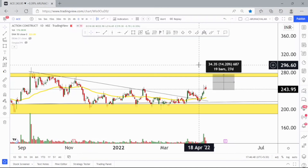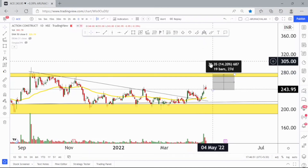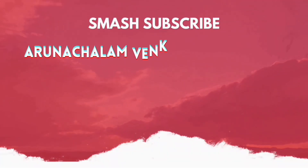For short term, take entry at current market price and the price range of 275 can be taken as the primary target. That's all for today. If you like the video, hit the like button, join us on Telegram, and thank you for watching.